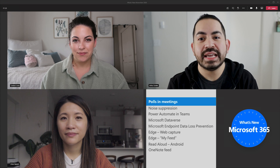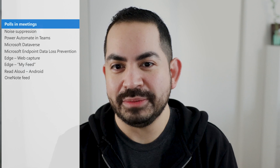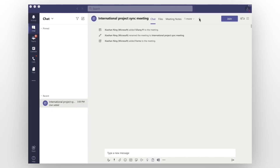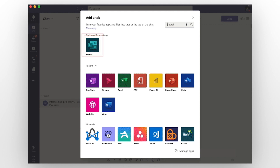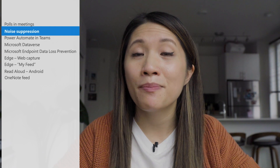Polls for Teams meetings has largely rolled out, but just as a heads up, it should finish rolling out in early December. To get started with it, make sure the Teams app is updated for your organization and that the Forms app has also been added to meeting tabs.